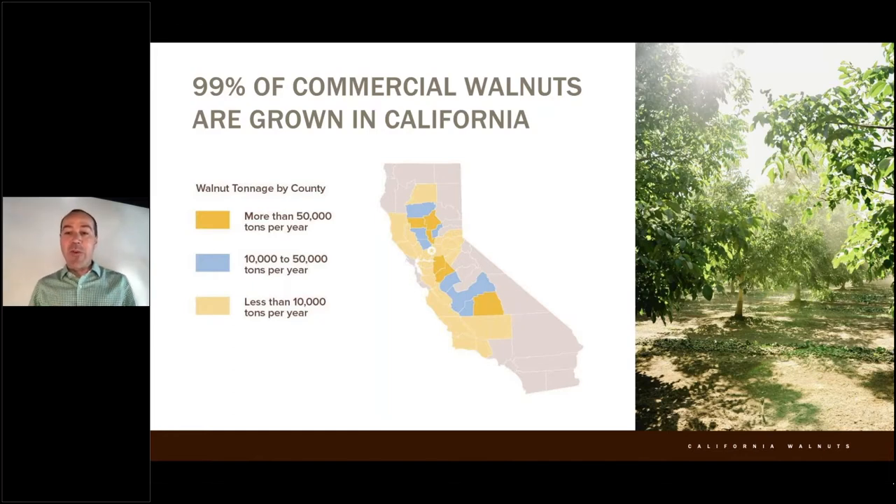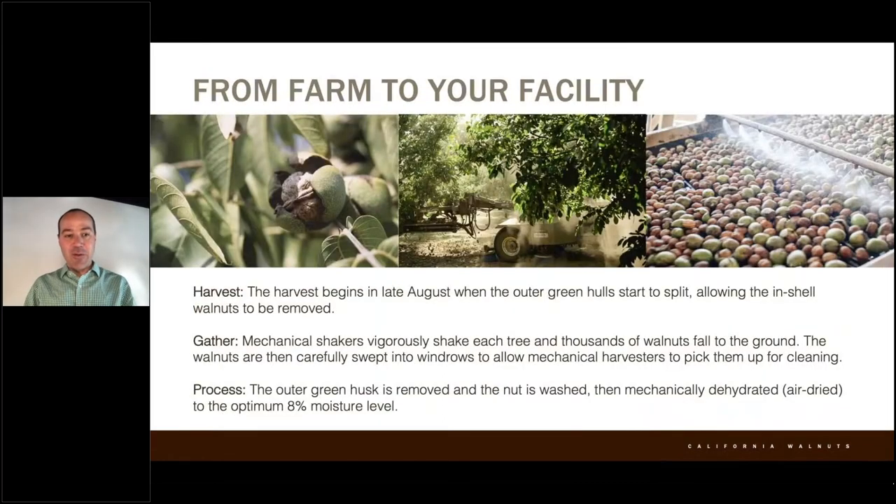If you look at that picture on the right, that is a beautiful picture of a walnut orchard. And if you'll notice, there are rows of walnuts on the bottom. We're going to basically take you through that chain of how they're grown and how they make it to your food facility. It's a really interesting story.